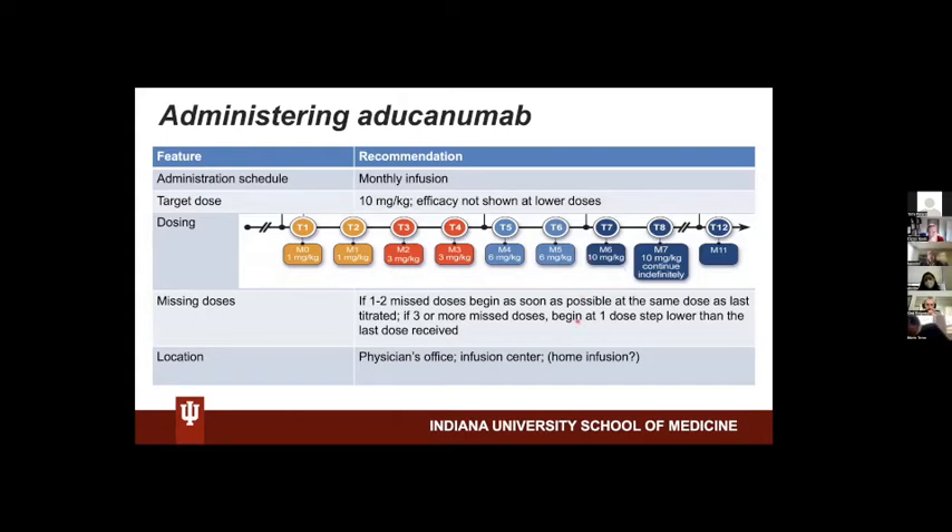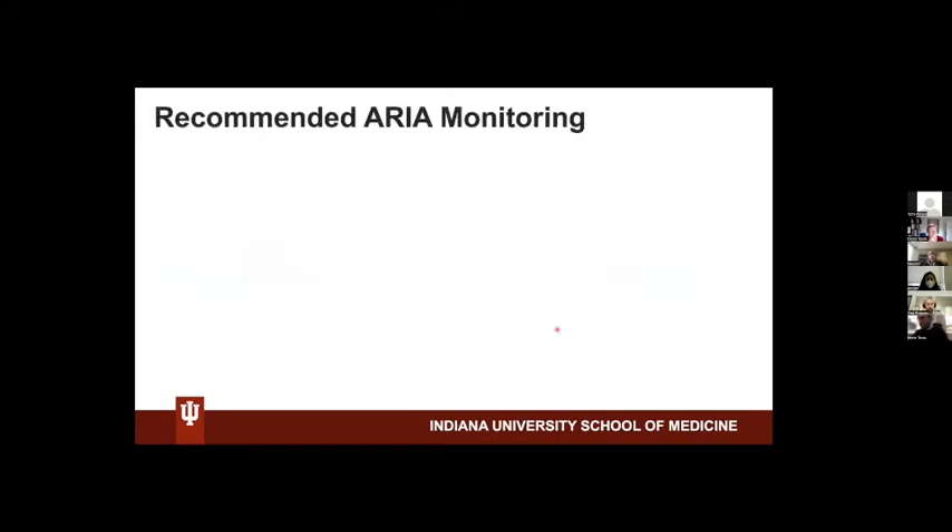There are some recommendations if doses are missed — most commonly because of ARIA — covering how to restart, at which dose, and where to conduct this treatment.